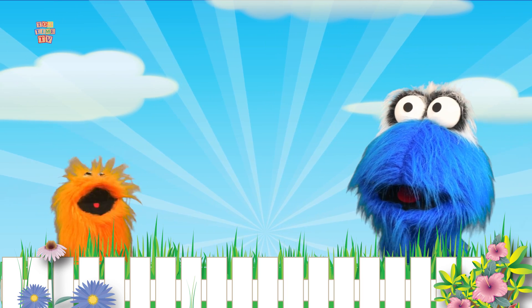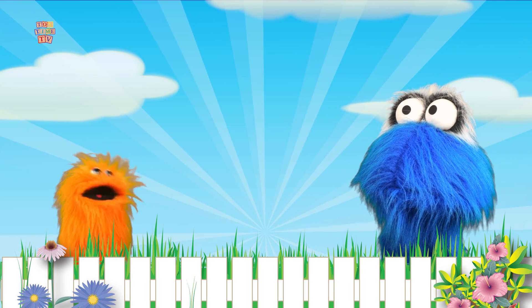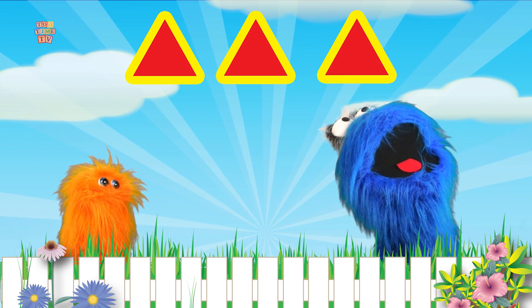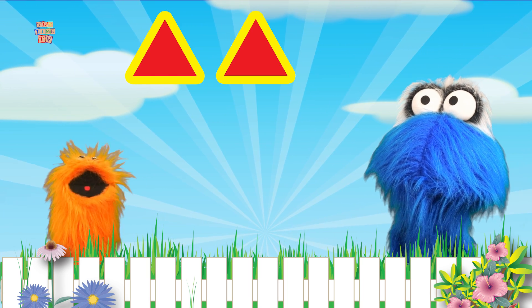It means three of things! Look up at all of us! There were three triangles! Three triangles! One, two, three! That's right! One, two, three!